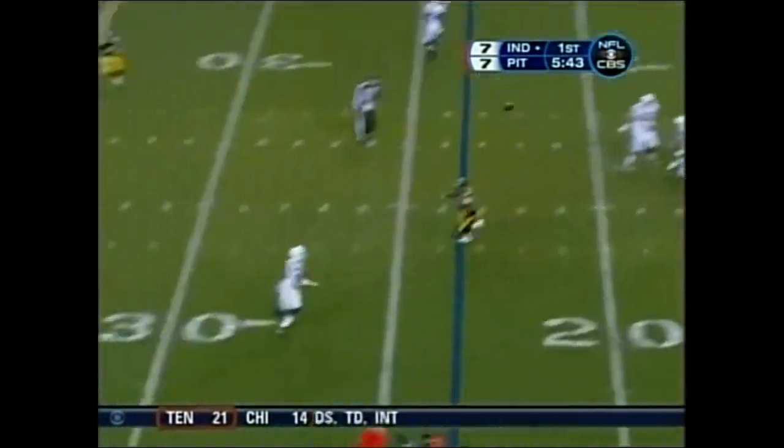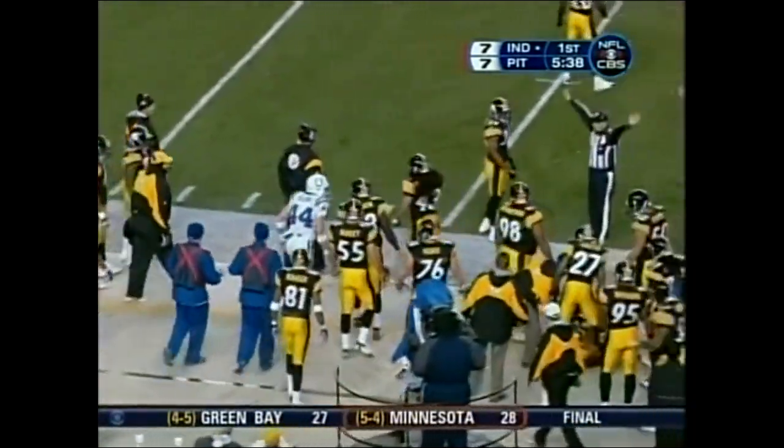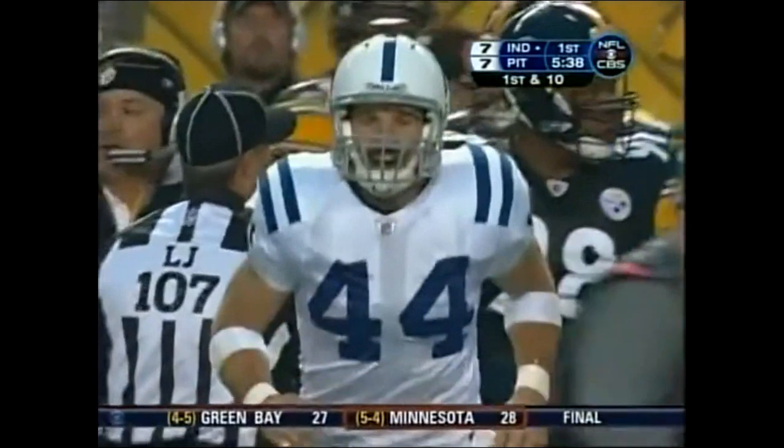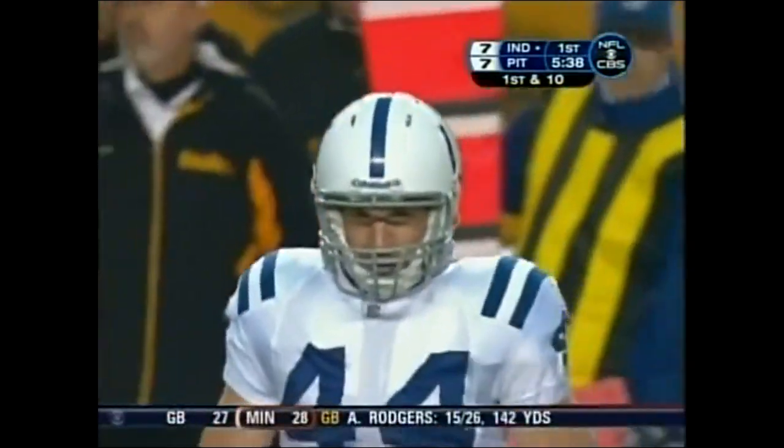Third and 11. Manning — open is Clark. He snatches it and steps across for the first, goes for 14. Good job by Peyton Manning; he saw the defense right away, all year long.